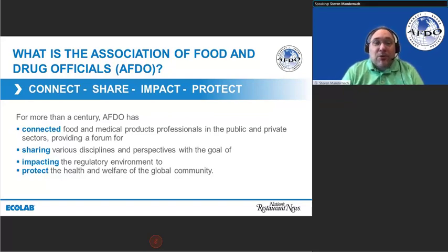We work every day to bring together and connect industry regulators, academia, and all professionals working in the food safety sector, providing a forum to share best practices with the goal of impacting the regulatory environment and providing better protection for the health and welfare of the global community. During COVID-19, we have been doing a lot of interacting with our partners across industry and academia, trying to get best practices out to our colleagues, along with regulatory colleagues working in a new environment with very little guidance.